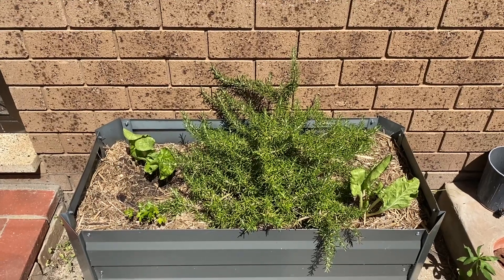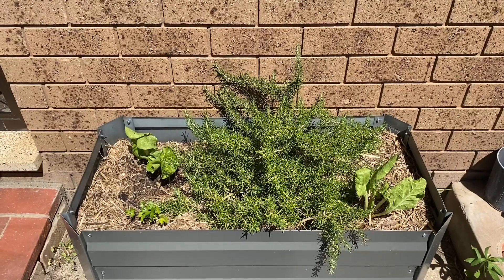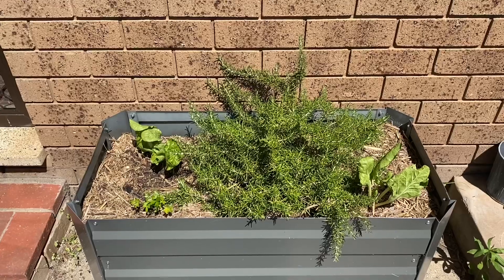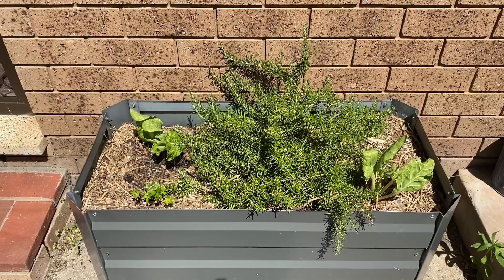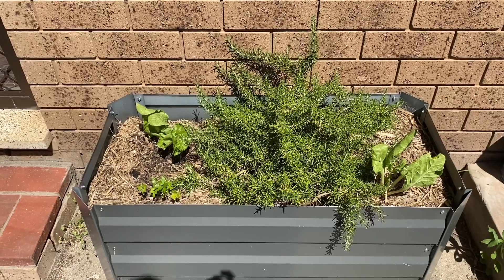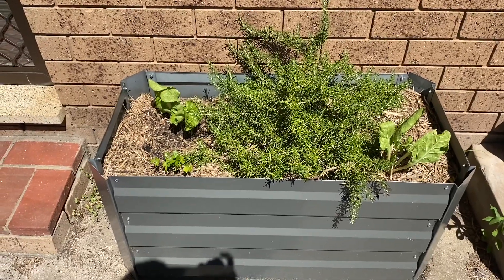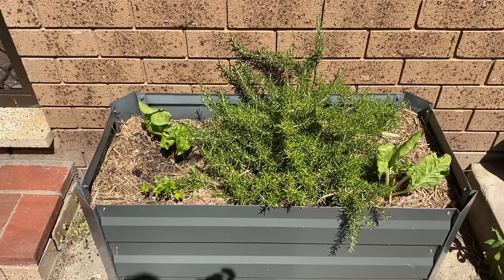Hi everyone and welcome to the Down Under Veggie Garden Diaries. It's Christmas Eve, very sunny again today. We've had a week of pretty hot weather - several days of 31 degrees and about 20-something at night. Today is going to be 33 degrees Celsius, and tonight it'll go down to 18 degrees at the lowest.